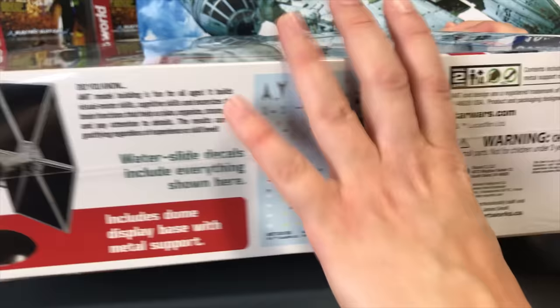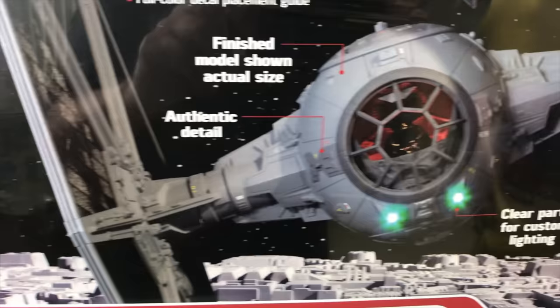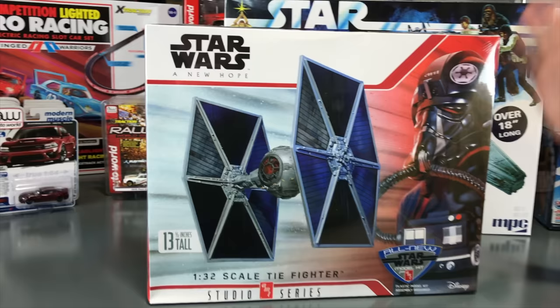You can see all the wing details and clear parts that let you add custom lighting easily. The hatch is removable so you can see the inside, and here's a look at those water slide decals. Like most of our sci-fi kits, it has a dome display base with a metal support. We've sent a few out for builds, so you should be seeing some YouTube builders and modeling magazines covering this all-new kit.